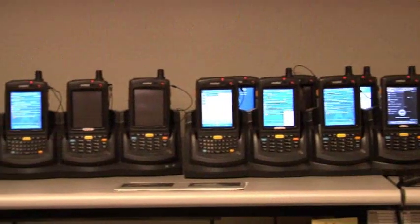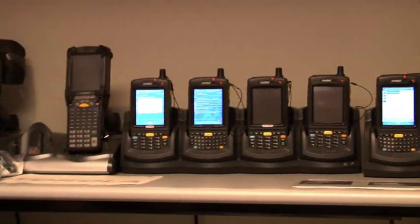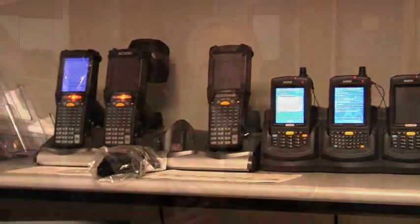The MC75 also incorporates Bluetooth, so that you have the functionality of Bluetooth accessories such as headsets or printers that you can use to take advantage of the output of the device. Many of our mobile devices have been created based on a platform architecture, and the MC75 is a prime example of that.